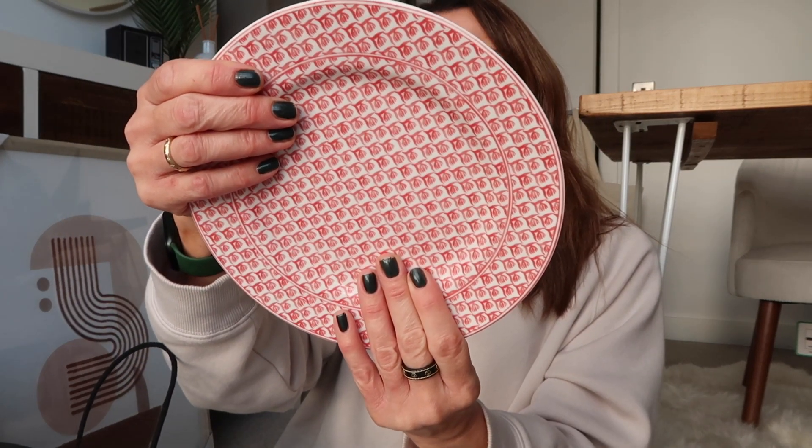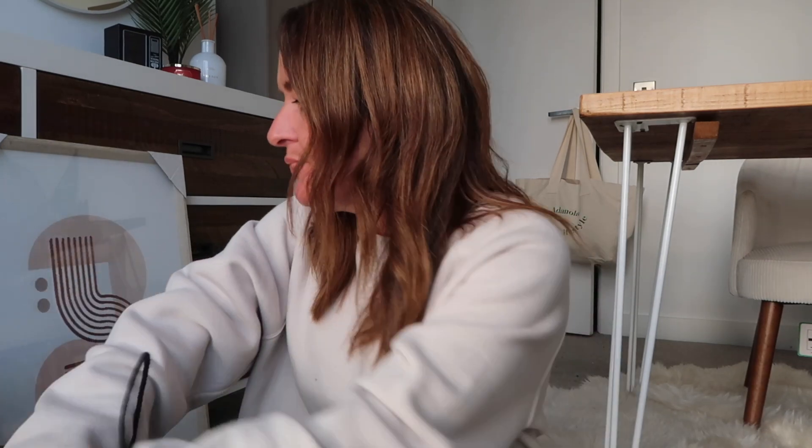I also got these two medium-sized plates — not dinner plates, more for toast or sandwiches. I really like the pattern — a reddish red pattern, they really stood out to me. I got two of them at 3.99 each. So that was the two plates from H&M Home plus the poster.